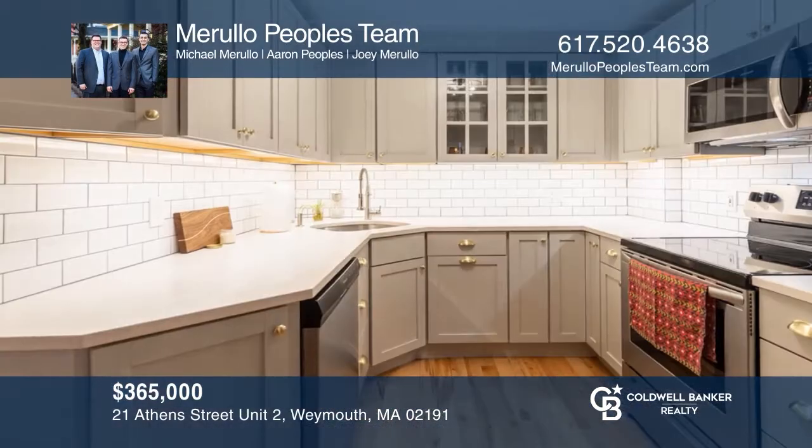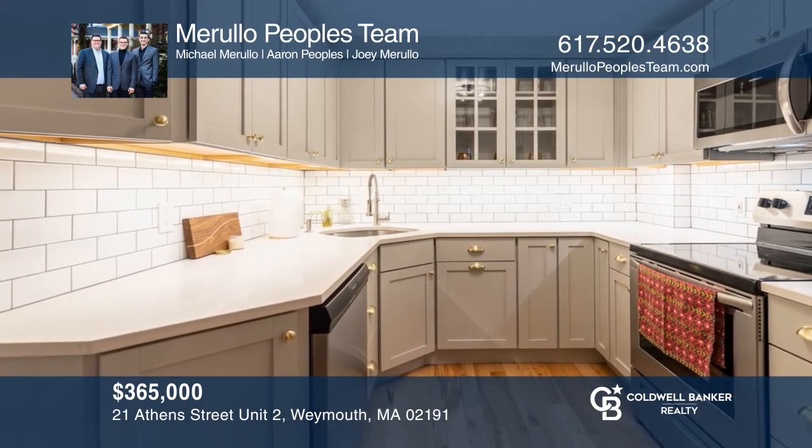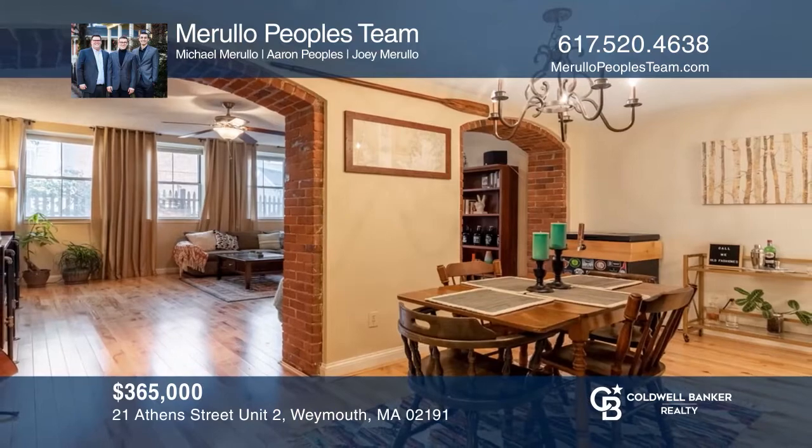Impressive brick archways, oversized windows, and a modern kitchen transport you to a chic downtown loft feel. Enjoy a custom iron and wood entertainment shelf, provided parking, and in-unit laundry. Want to learn more? Contact Marulo People's Team today.